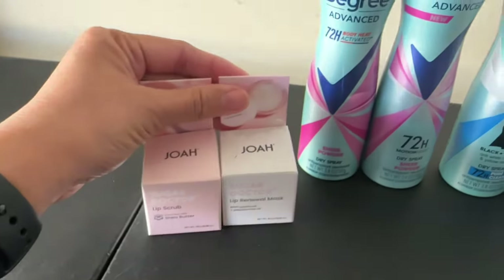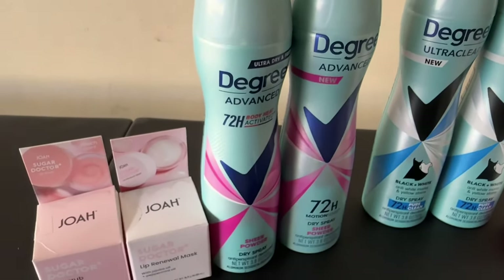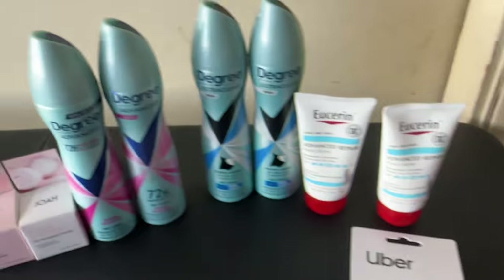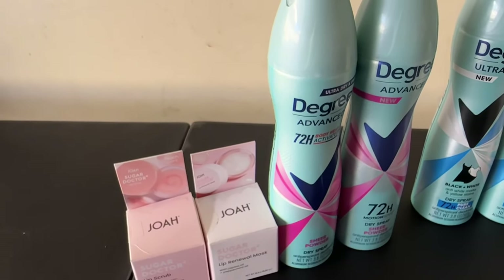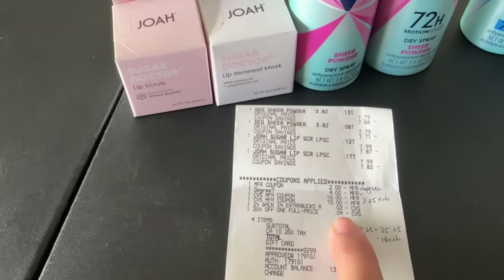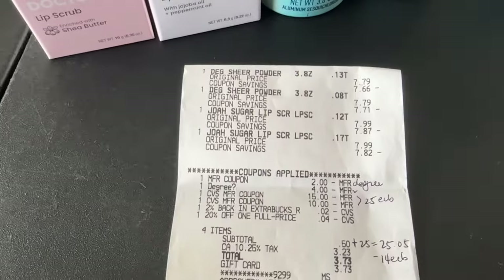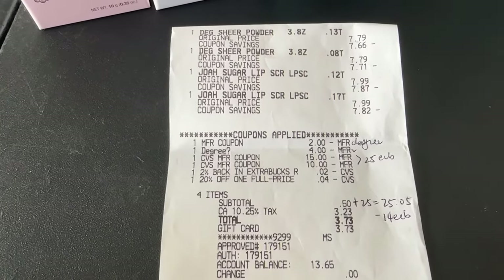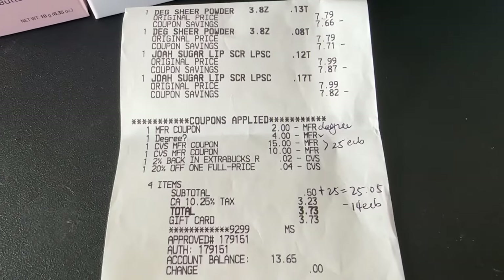I threw in another set of Degree again — basically the same math. I used the $15 extra bucks from the Uber and the $10 from the Eucerin on this card. I also used a $2 tear pad for the Degree and a $4 off two digital coupon. I have a 20% off that I used right here — it took off 4 cents from the earlier receipt. Here is the close-up of the receipt: two Degree and two JoAh. I have a $2 tear pad for Degree, $4 off two digital coupon for Degree, and I rolled the $25 extra bucks from the previous transaction, plus my 2% and 20% off one full price item.